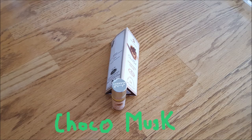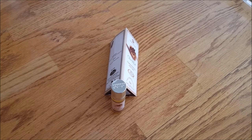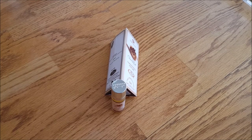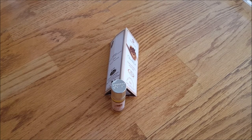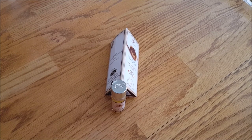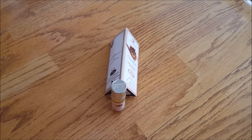Next up we have Choco Musk. To me it actually doesn't smell that much like chocolate — it's more of a vanilla smell. According to Fragrantica, they describe it as an oriental vanilla fragrance for men and women, featuring white musk, milk chocolate, vanilla, cinnamon, rose, sandalwood, myrrh, amber, and spicy notes. If you watched my last review, you know I'm not really a big fan of sweet-smelling perfume oils.